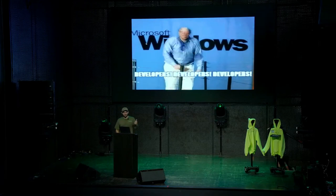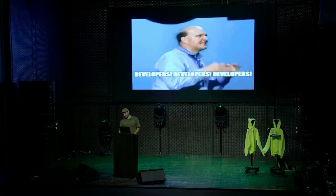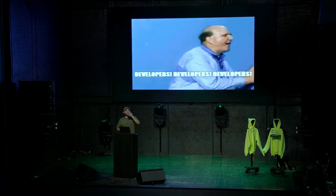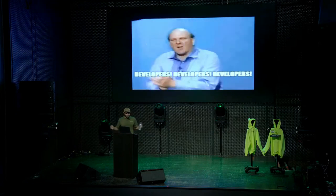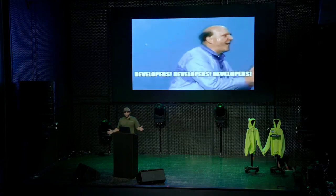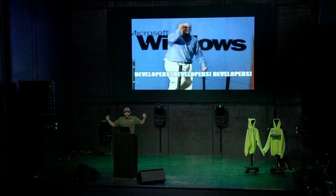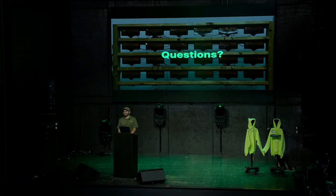Now I want to shout out our external contributors — we have 474 as of this morning. Let's give it up for developers!